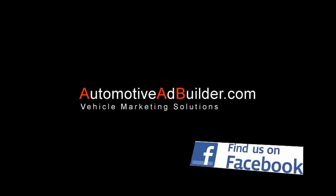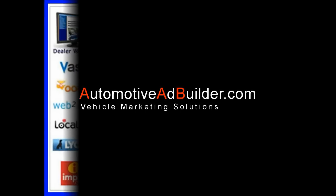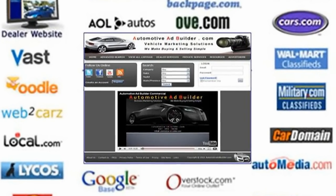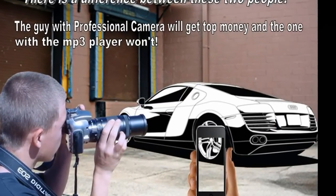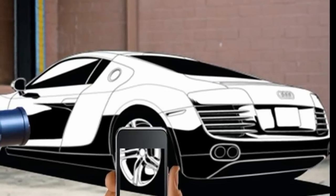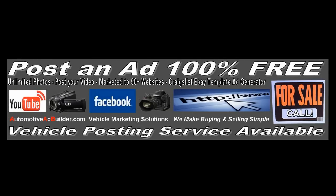Follow Automotive Ad Builder on our social networking sites to keep up with the latest videos, reviews, autos for sale, and vehicle marketing solutions. Post your vehicle for free at automotiveadbuilder.com — simply choose private or dealer services and get started with an account. Our inventory is posted to several classified and social networking sites to get it sold fast.